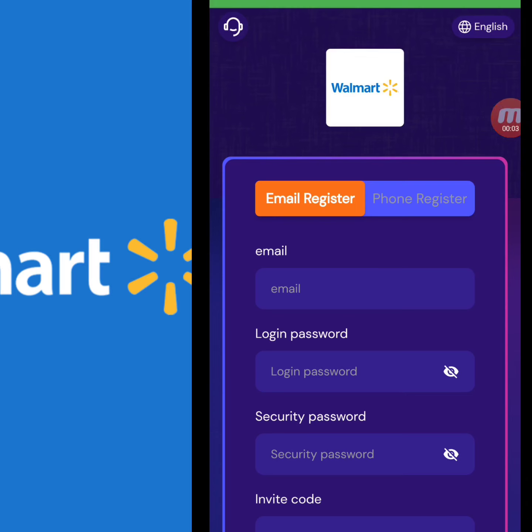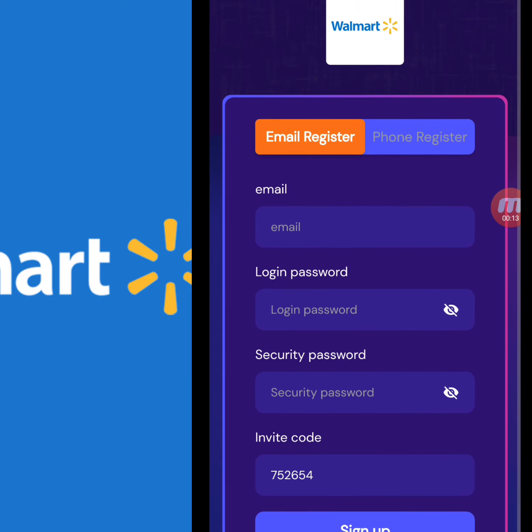Hello friends, welcome back to my YouTube channel. Another great and amazing project — today my website name is walmartmall.shop. I will give you detailed information about this amazing mining website.